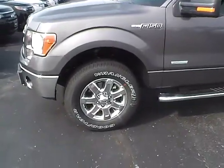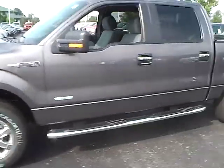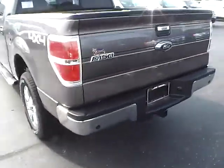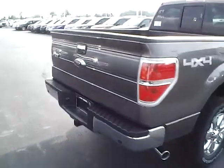XLT trim with 145-inch wheelbase, 18-inch alloys, crumb side steps, rear privacy glass, Goodyear tires, rear parking sensors, trailer hitch receiver, and a pop-out tailgate step.